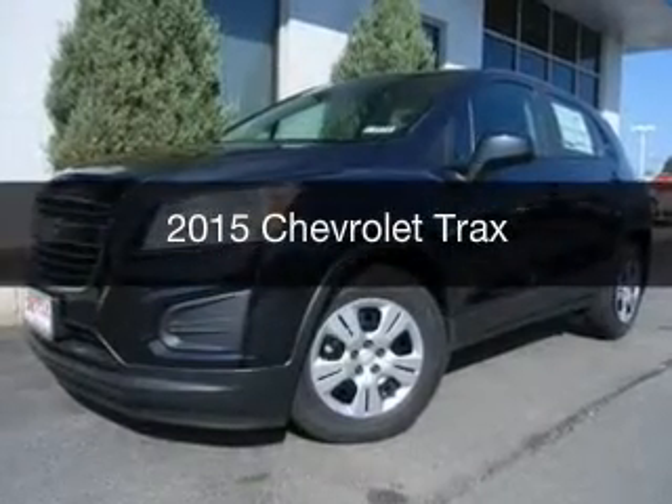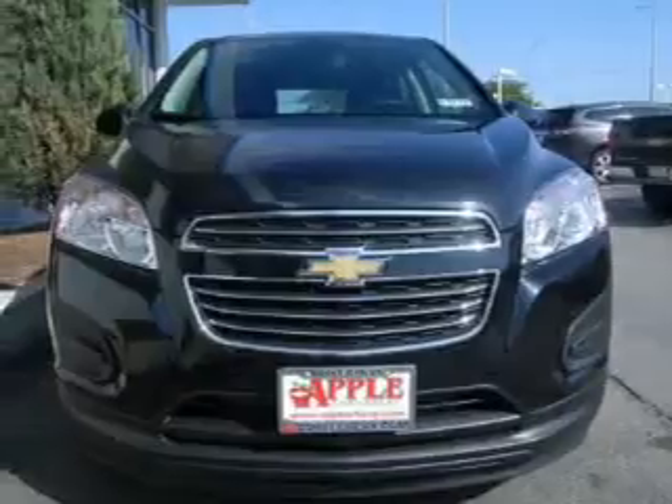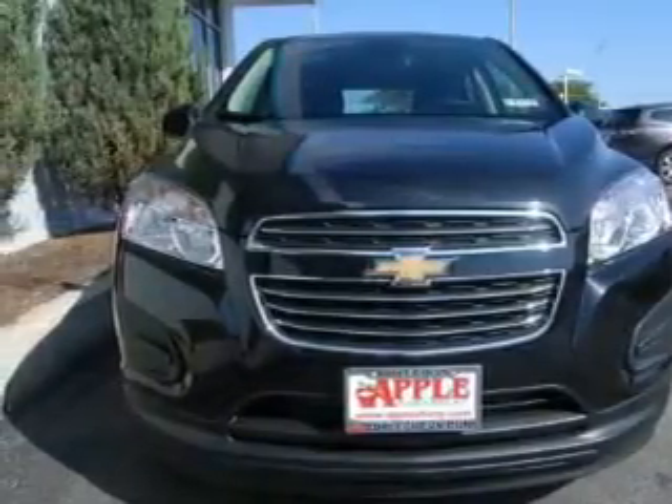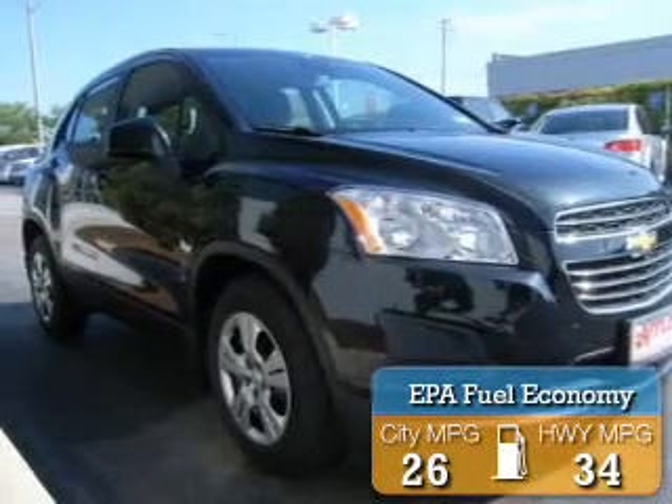This could be the vehicle you're looking for. It's powered by front wheel drive, a 1.4 liter four cylinder engine, and a six speed automatic transmission. Great fuel efficiency saves you money by requiring fewer trips to the gas station.